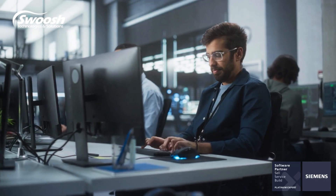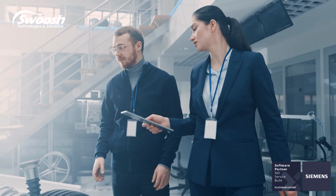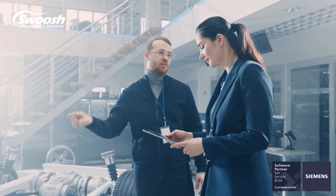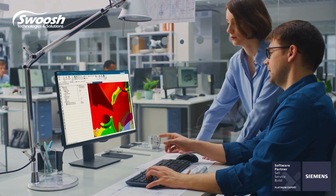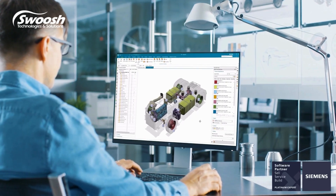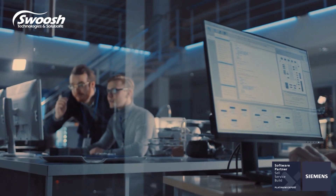Adopting a modern technology portfolio with high-end computer-aided design software will accelerate production cycles and set you on the path to success. Siemens NX is a proven, award-winning product engineering solution that offers powerful integrated CAD for everyone, from startups to global enterprises.